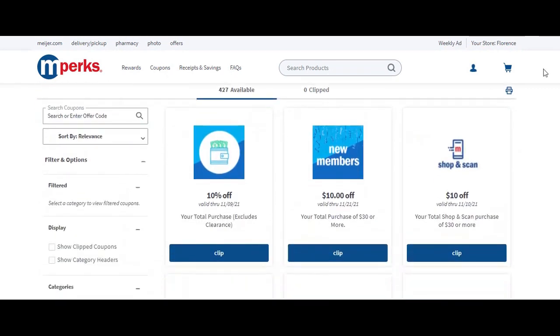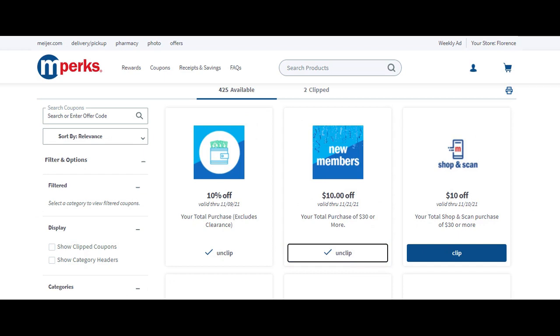You're going to need a couple of different coupons clipped. First, you'll need the $10 off your total purchase coupon — clip that. Then you'll need this $10 off for new members on a total purchase of $30 or more. I'm not a new member but I still got it, and so did my friend who also wasn't a new member, so check your account to see if you have it. We've clipped those two.